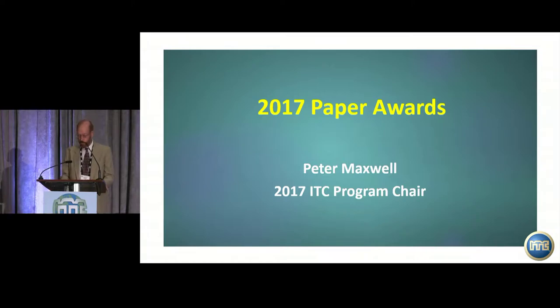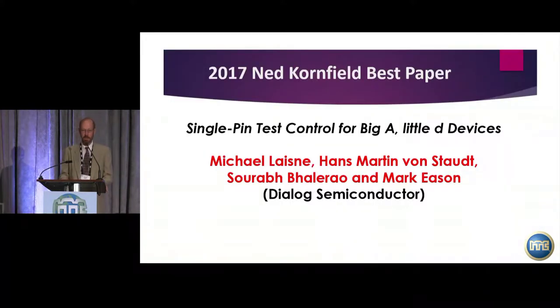With that as background, I'd like to announce: the Best Paper Award for 2017 was entitled 'A Single Pin Test Control for Big A Little D Devices.' The authors are all from Dialog Semiconductor: Michael Linney, Hans-Martin von Stout, Sarah Ballero, and Mark Eason.